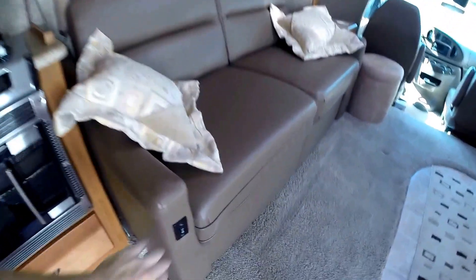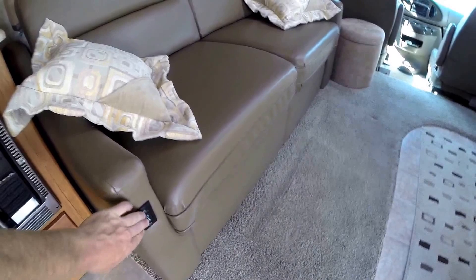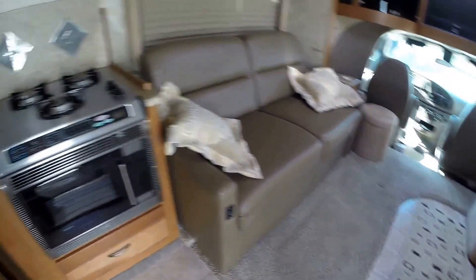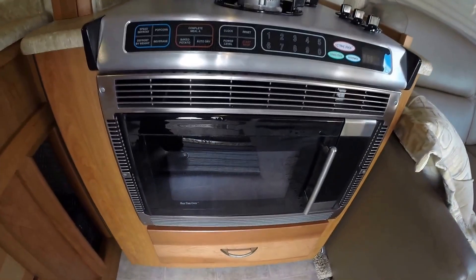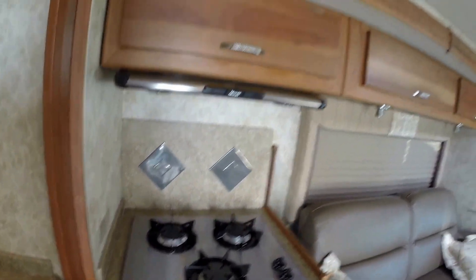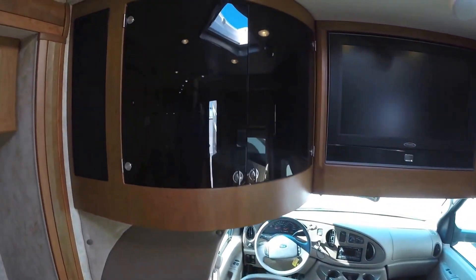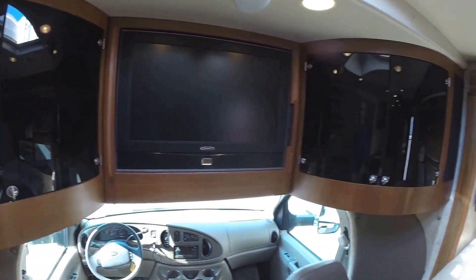You've got your power couch — you push a button, the whole thing goes down, and you can use that as a recliner. There's also a foot rest that pulls out. Got your convection microwave right there, your half-time oven. Your stove top. Lots of storage. And you've got your entertainment center right up here with your TV.